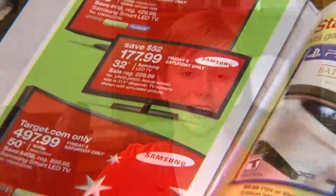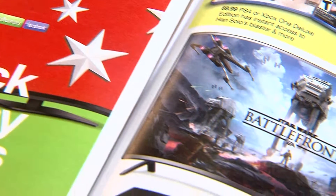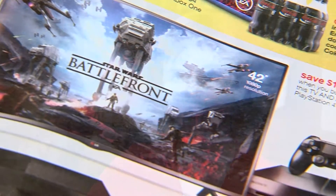You can tell the Thanksgiving holiday is right around the corner, but it's not the leaves or the packed grocery stores that gave it away — it's the Black Friday ads. With so many pages of ads both in print and online, it can be hard to figure out exactly what deals you're interested in. This week's TuneIn to Tech helps you streamline that process.